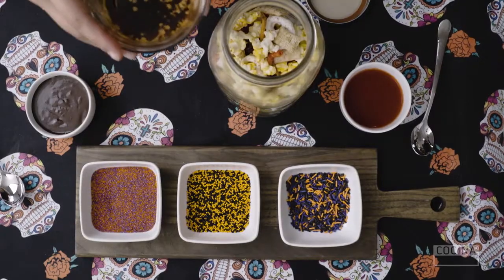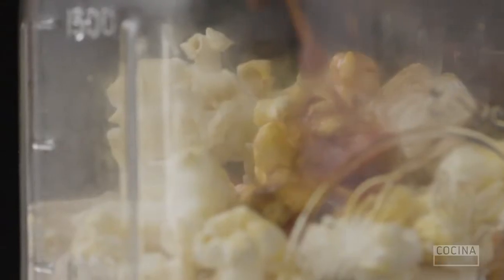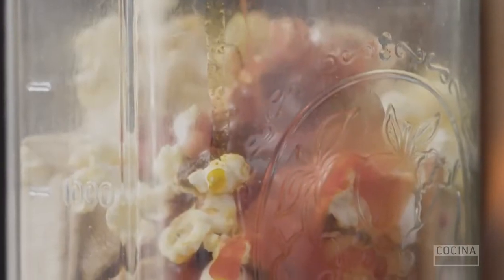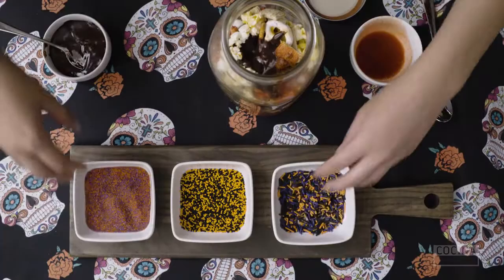So here we have our melted butter. Make sure that when you take it out of the microwave you're being really careful because it's really hot. So now I'm gonna add the chamoy. Now we're putting some chocolate sauce. And finally we're gonna add the sprinkles.